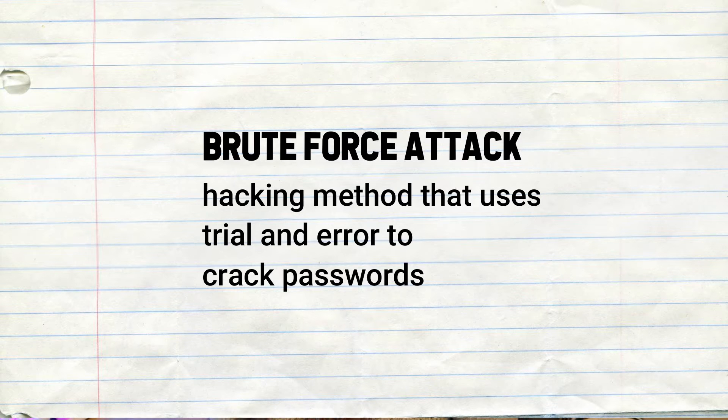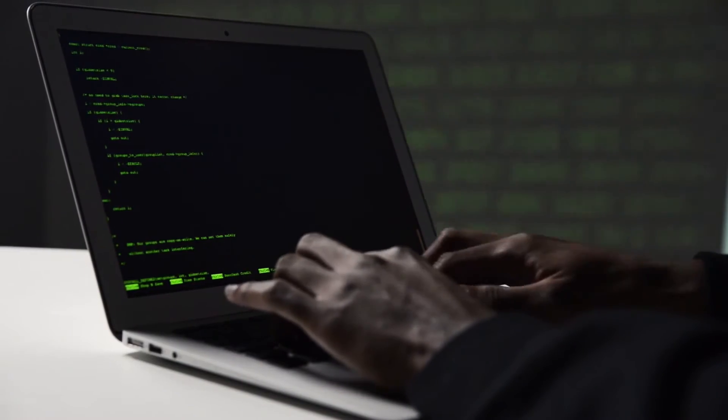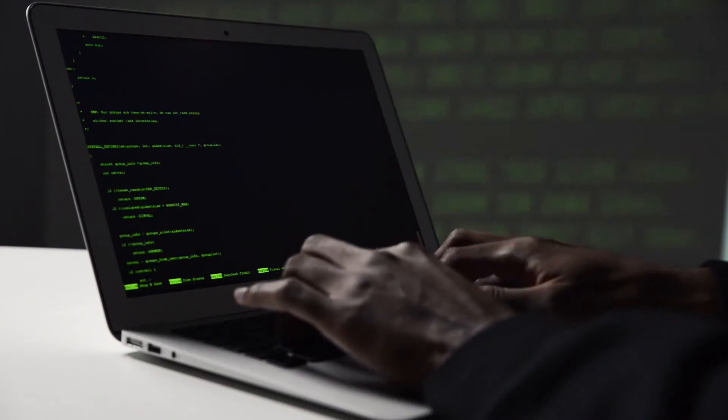One of the most common threats when it comes to security is brute force attacks. This is a hacking method that uses trial and error to crack passwords. In simple terms, for example, if you lost your phone and someone gets a hold of it, they don't know your password so they will attempt to open it by trying all password combinations until they unlock it. There are people with programs that can crack a password in just minutes, especially if you don't have a very secure password.